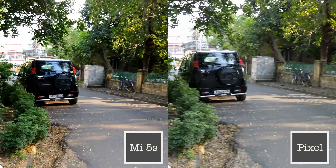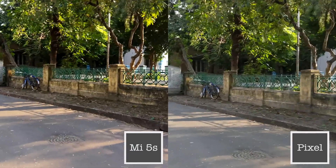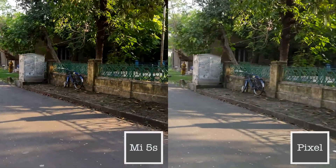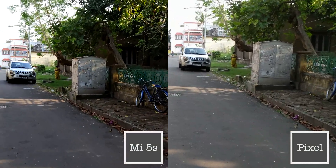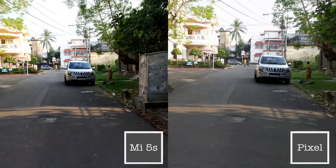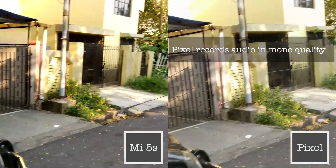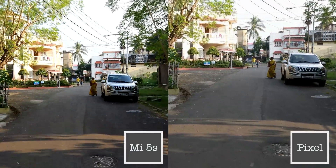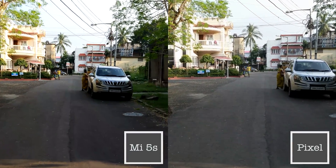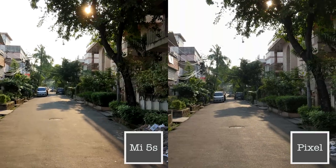While 4K videos shot on the Xiaomi Mi 5S have plenty of details, they are slightly underexposed. This is something that even videos shot from the front camera of the Mi 5S suffer from. The Pixel XL nails the exposure level, though the audio recorded with its video is of very poor quality and downright inaudible. The overaggressive EIS can also in some cases lead to intentional shakes and movements looking very jerky.